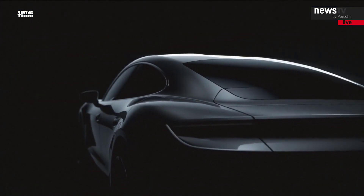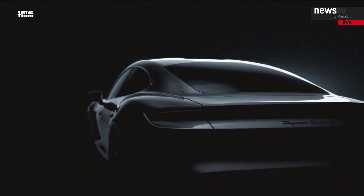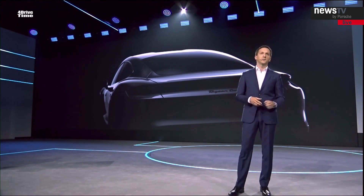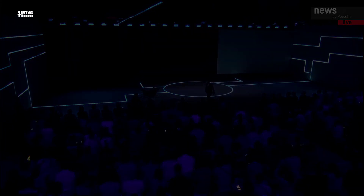Ladies and gentlemen, it was an unbelievably exciting journey from the very first sketch to today's presentation. Everything Porsche has stood for in the past and everything Porsche stands for in the future is connected in the Taycan, and we are proud of the result.